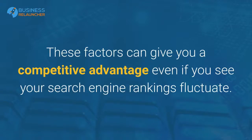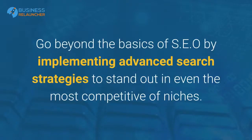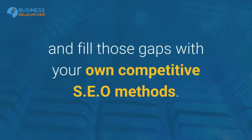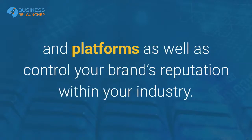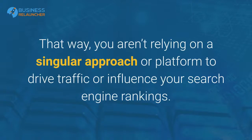These factors can give you a competitive advantage even if you see your search engine rankings fluctuate. Go beyond the basics of SEO by implementing advanced search strategies to stand out in even the most competitive of niches. Stay laser-focused on what your competitors are doing right, find holes in their marketing, and fill those gaps with your own competitive SEO methods. By taking a multi-level, multi-dimensional approach, you can reach consumers across multiple niches and platforms as well as control your brand's reputation within your industry, so you aren't relying on a singular approach or platform to drive traffic or influence your search engine rankings.